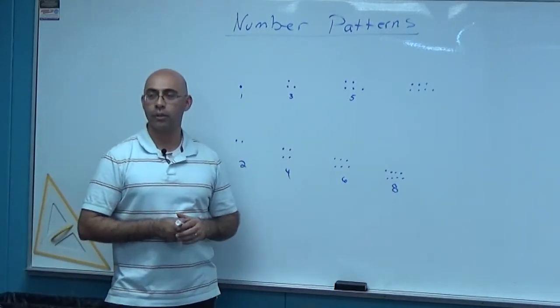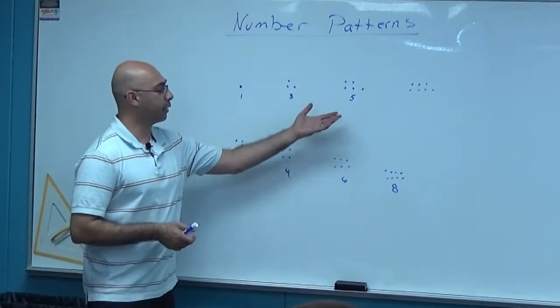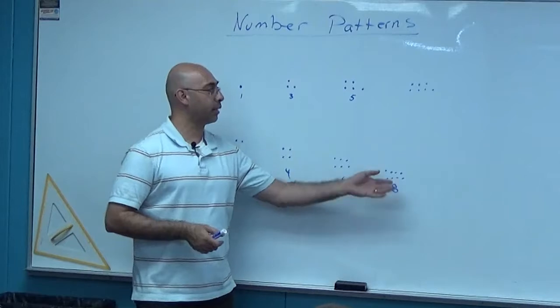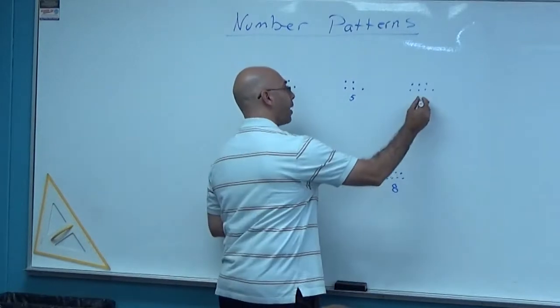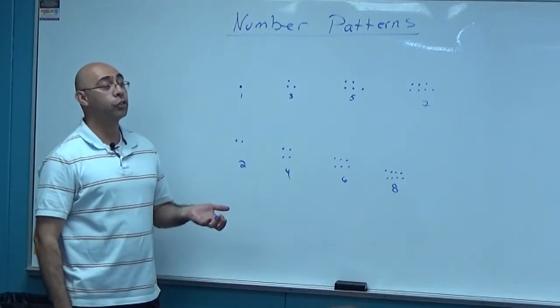So I'm going to ask you: what types of numbers are these? Odd numbers and even numbers — eyes up here, folks. We already have some kind of pattern. We know that the next number is going to be seven, the next is going to be eight. If I were to continue on with this pattern, what do you think the next number would be? Nine.